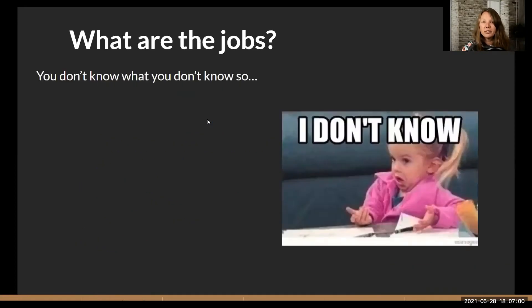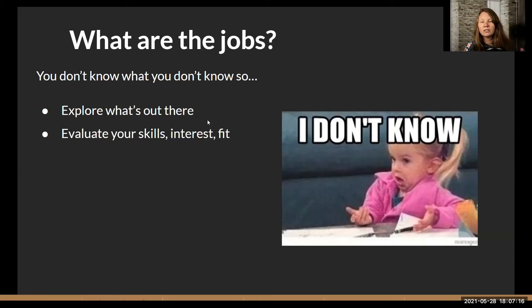What are the jobs? You don't know what you don't know, so if you don't know what you're looking for, it's a little bit challenging. Your approach needs to be just exploring — that's what we've been encouraging you to do this whole time: get out there, look at job descriptions, see what's out there. These are the three steps I recommend: explore what's out there, evaluate your skills, interest, and fit for those positions and the company, and then eliminate what doesn't work. Start very broad, then narrow it in.